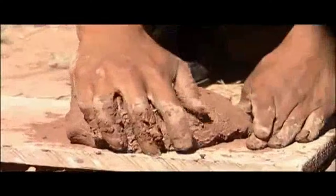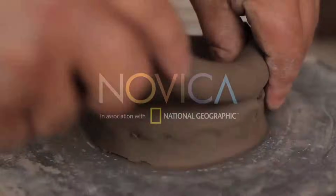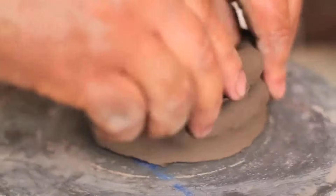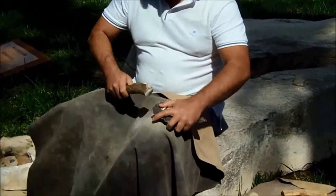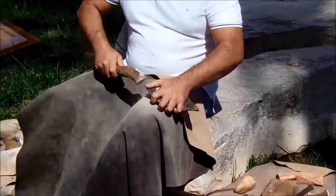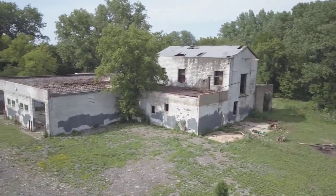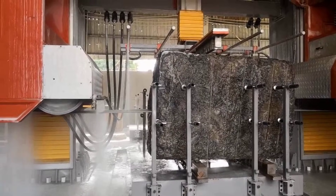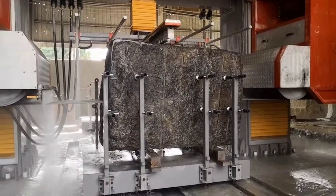Modern engineering firms were challenged to create a replica of the gateway using period-appropriate tools. None succeeded. One attempt in 2019 using copper chisels and stone hammers managed to rough out basic shapes in andesite, but achieving the fine detail work proved impossible. The project was abandoned after six months when it became clear they could not match the original precision without modern diamond tools.